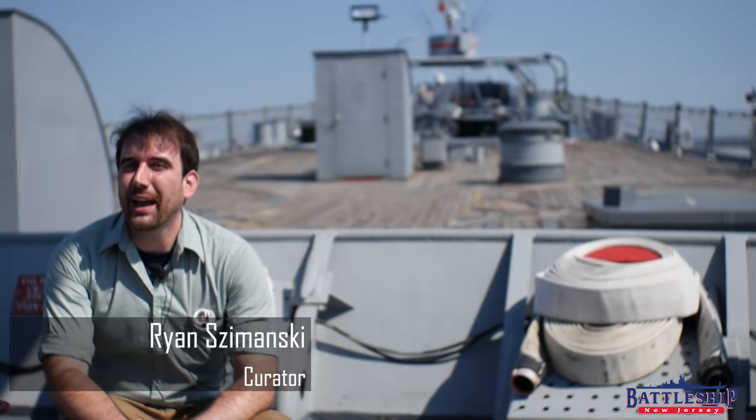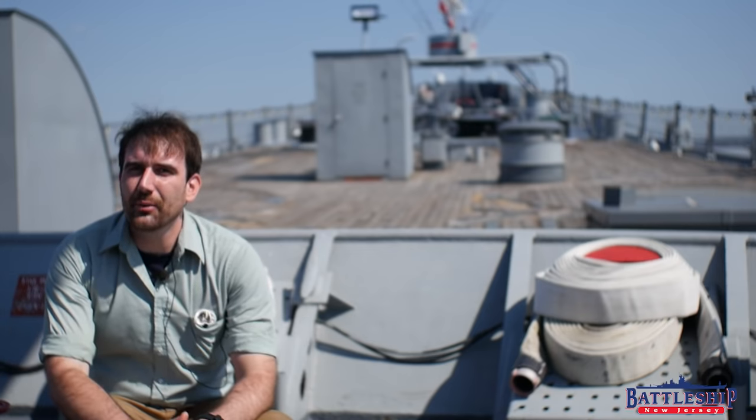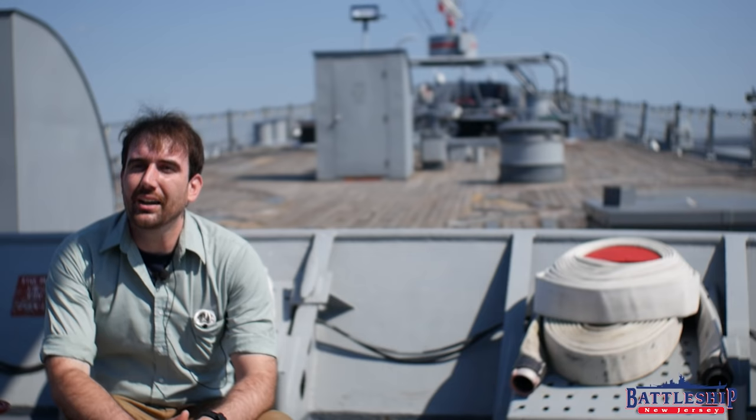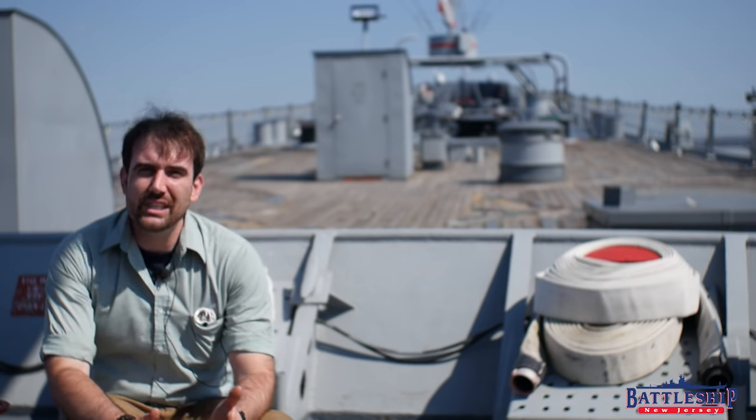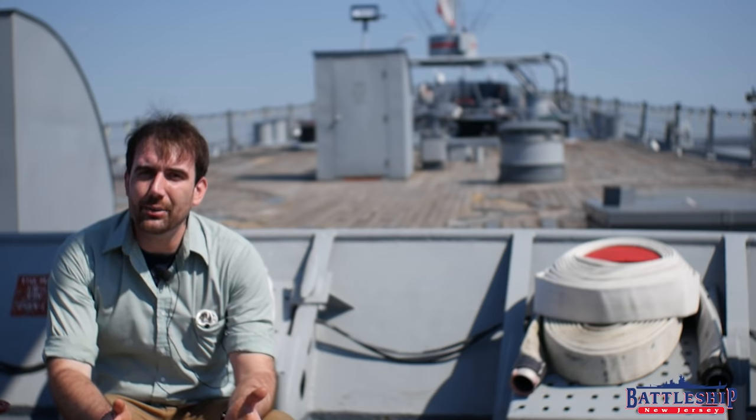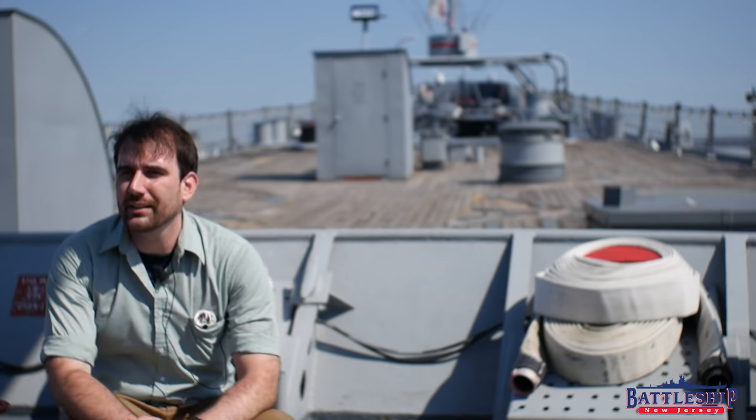Hi, I'm Ryan Szymanski, curator for Battleship New Jersey Museum and Memorial. Today we're going to talk about the various typhoons that the ship sailed through, and also about sea keeping — how well were the Iowa-class battleships at it, and what are some things that affect it?